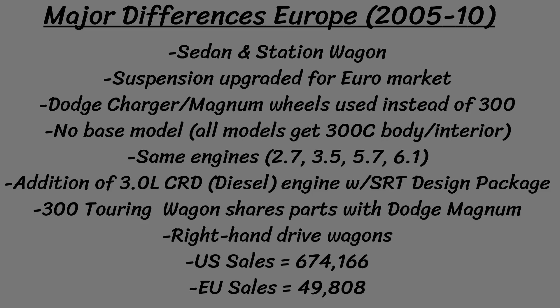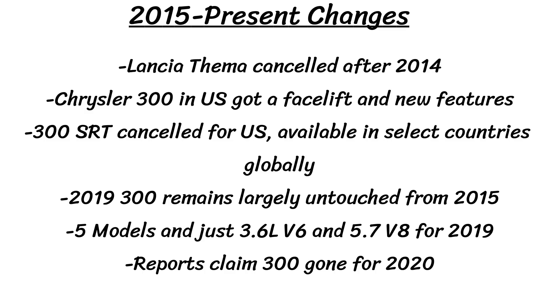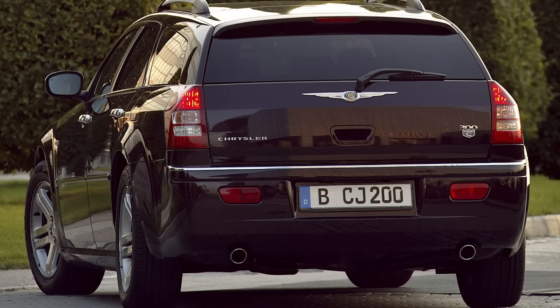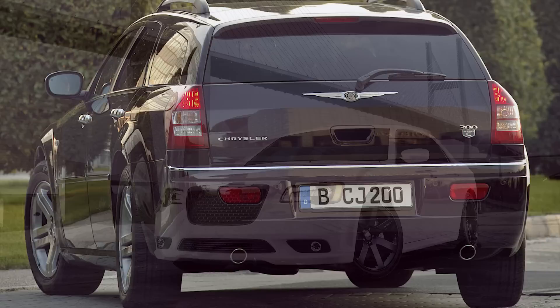So to do a very brief summary: for the first gen, Europe got a station wagon and diesel engine, and for the second gen, they got the Lancia Thema instead and two more diesel options. For all the European vehicles, they had upgraded steering and suspension, along with a more luxurious interior, to appeal to European tastes. Hopefully you enjoyed checking out the differences between the United States and Europe for this beautiful car — let me know what you think of the European options down in the comments. I really love that luxurious interior that the Lancia Thema offers and I think it does look better than the American version on the inside. Thanks for watching, make sure to like and subscribe for more Mopar videos, and I'll see you in the next one.